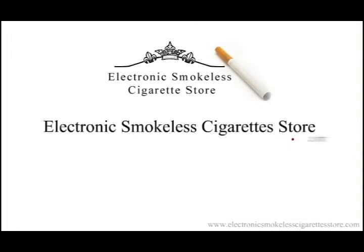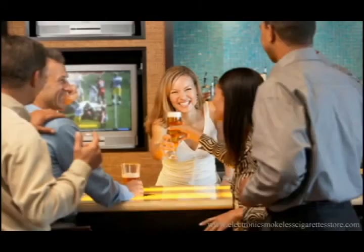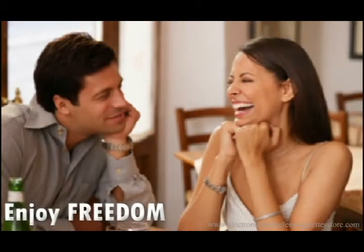ElectronicSmokelessCigaretteStore.com offers the best quality luxury and seven-day-a-week live customer support for all your electronic cigarette needs. E-cigarettes are tobacco and odor free; they deliver nicotine and vapor for a complete smoking experience without...